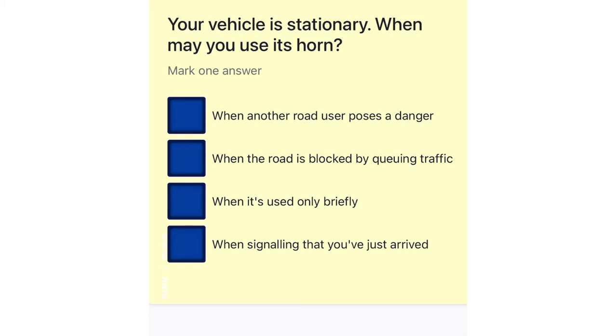Your vehicle is stationary. When may you use its horn? When another road user poses a danger. When the road is blocked by queuing traffic. When it's used only briefly. When signalling that you've just arrived.